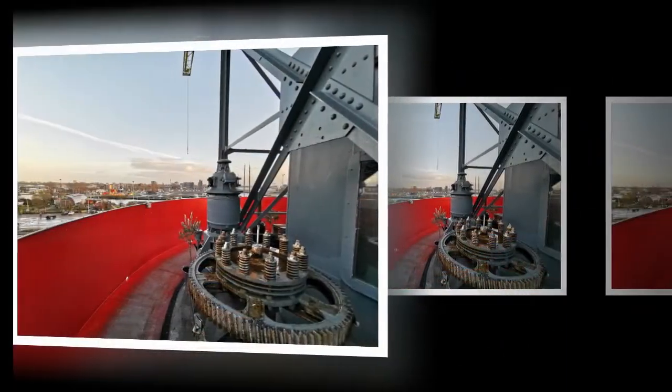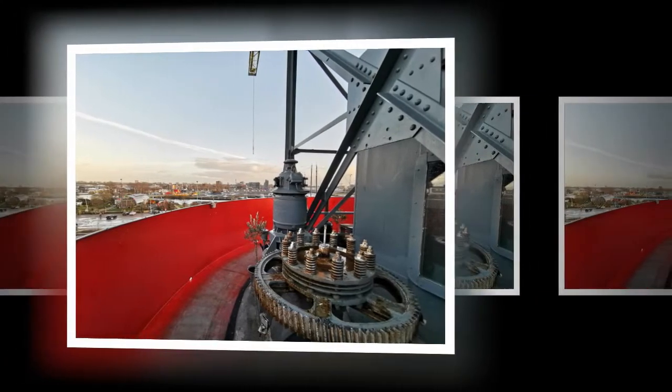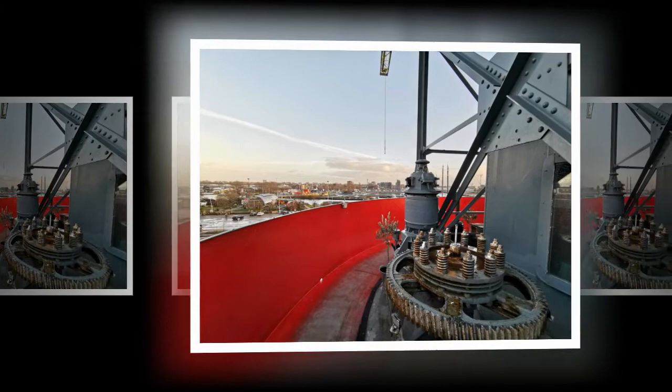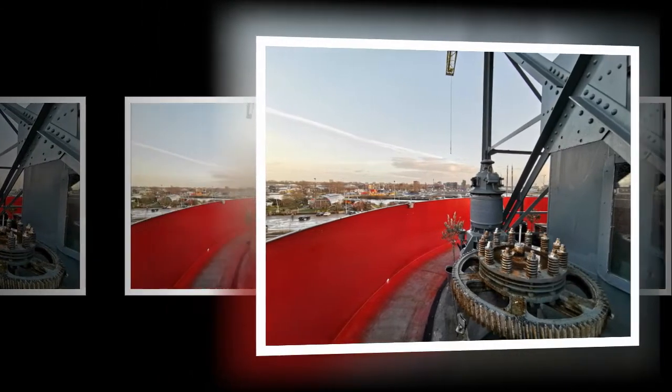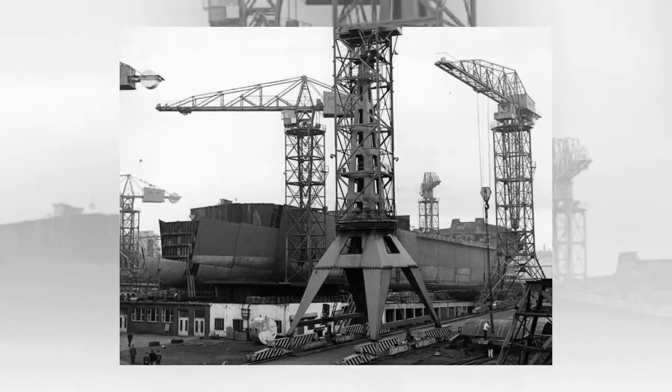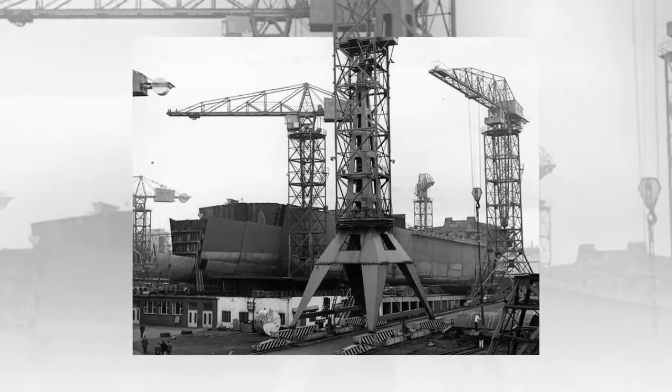At the same time, once at the shipyard of Amsterdam, loaders hummed, cranes creaked from the load, ropes built huge ships. But the shipyard closed in 1979. All the cranes were dismantled — almost everything. Today, the former wharf has become the official favorite place for party-goers, ordinary tourists, and a real paradise for various photo shoots.